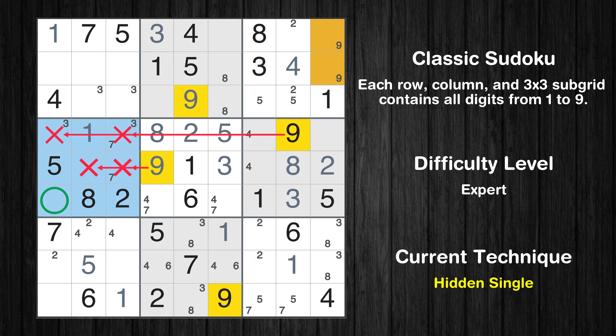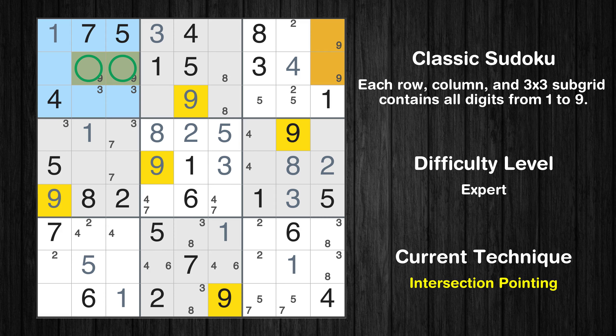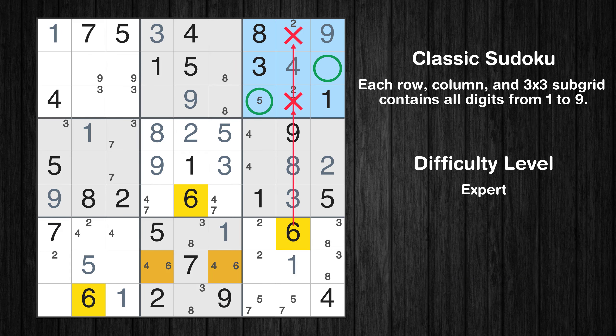Only two positions left in the third box where value 9 can be placed. In the fourth block, the number 9 can be directly placed. Only two positions left in the first box where value 9 can be placed. There is an intersection with another region in subgrid 1 — value 9 has to be in one of the marked cells, so it cannot be in any other cell in row 2. Only one position left in the third box where value 9 can be placed.